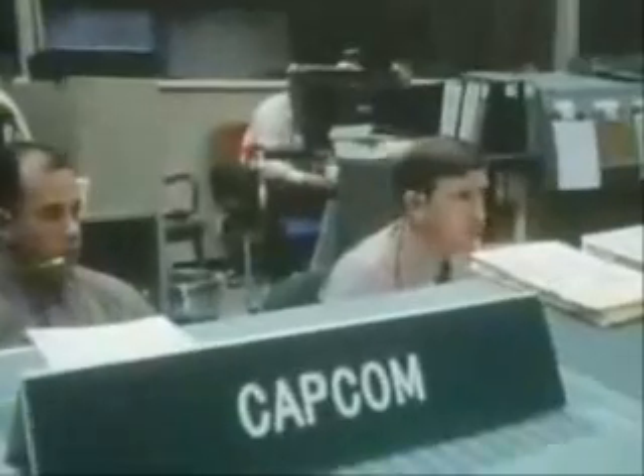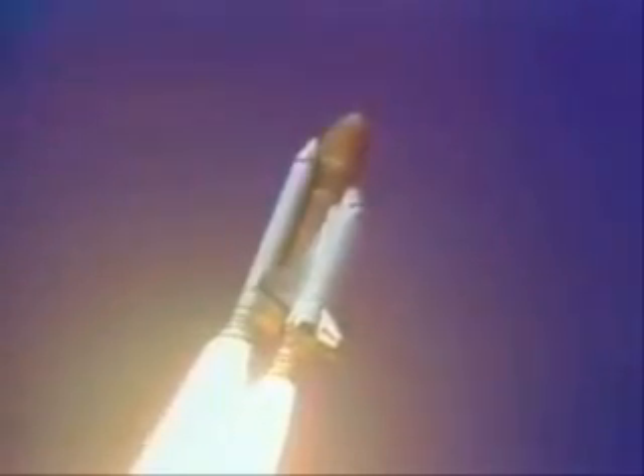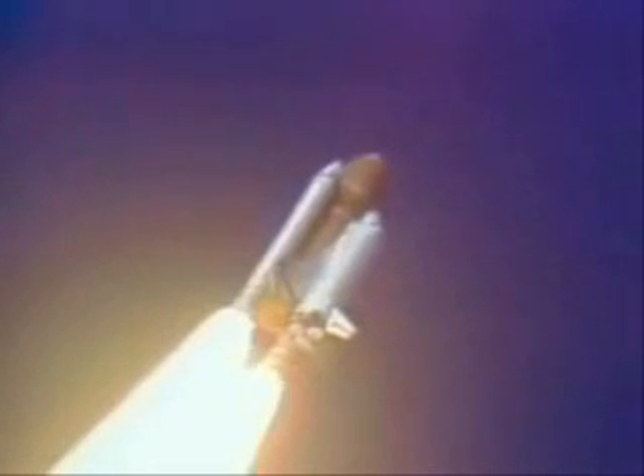Challenger, go with throttle up. Engines are throttling down now at 94%. Normal throttle for most of the ascent is 104%. We'll throttle down to 65% shortly. Engines at 65%, three engines running normally, three good fuel cells, three good APUs.